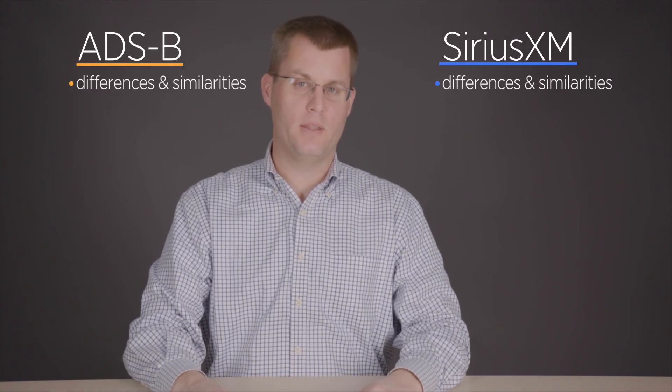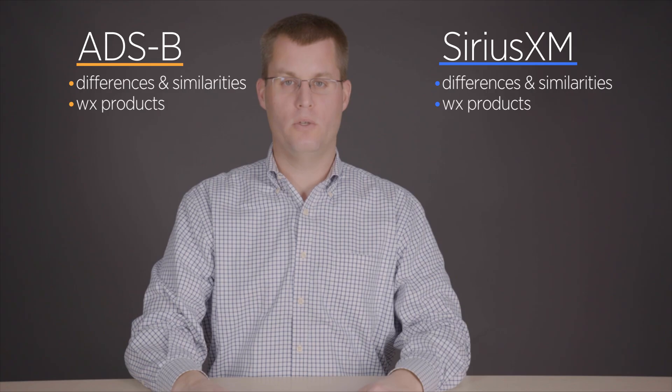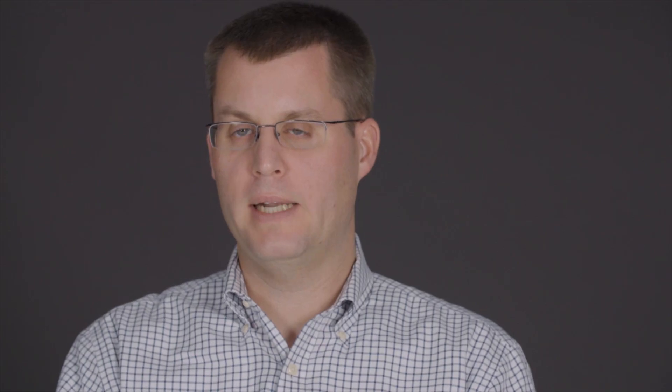I'm John Zimmerman, an ATP and aviation writer, and I'm here at the Air Safety Institute to look at two cockpit technologies that have changed the way we look at weather in the air: Sirius XM and ADS-B. Datalink weather can make your flying a lot safer, but only if you understand the technology and use it properly in the cockpit.